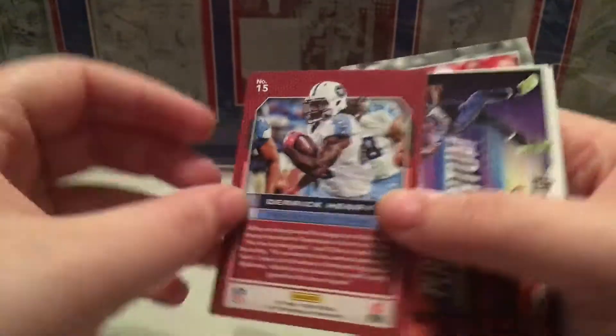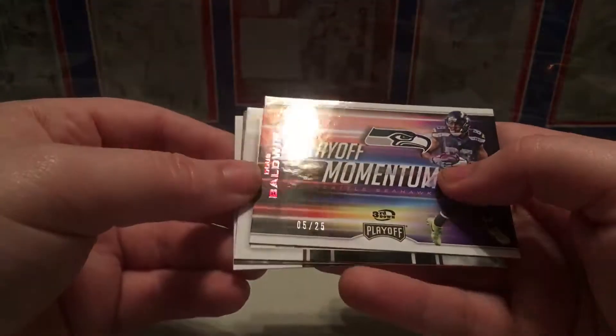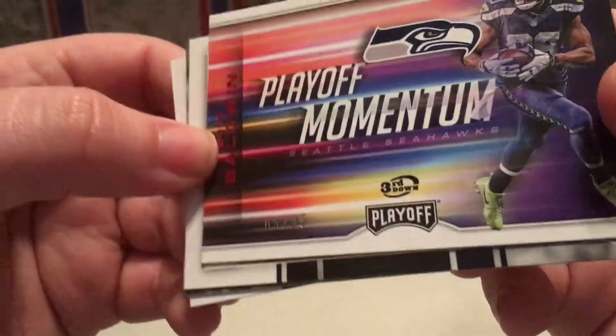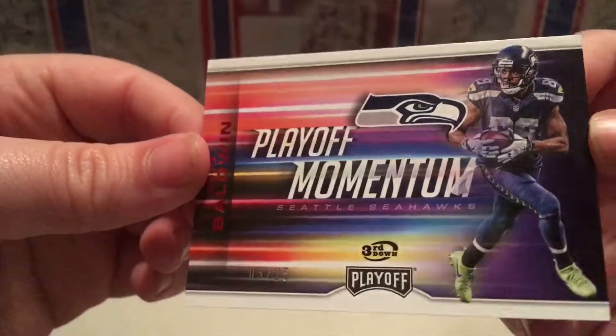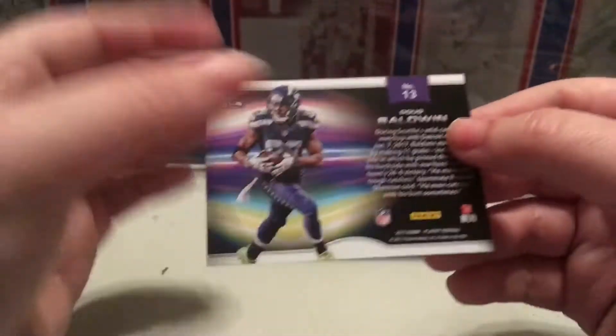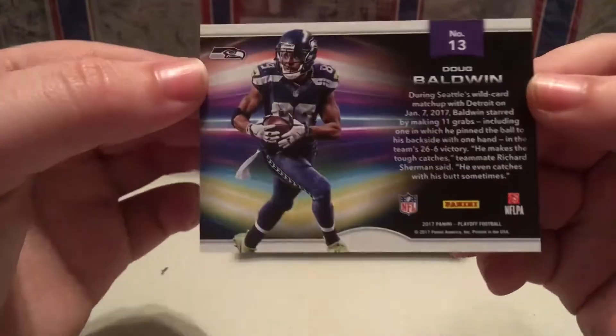Derrick Henry. Playoff Momentum - Doug Baldwin, short print, 5 of 25. That's nice right there - it's a nice Playoff Momentum card.